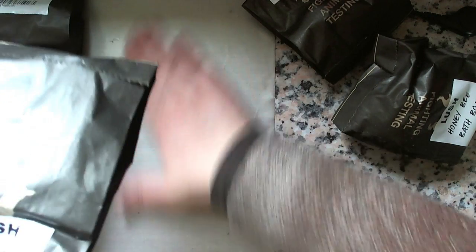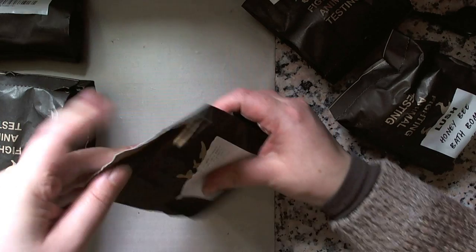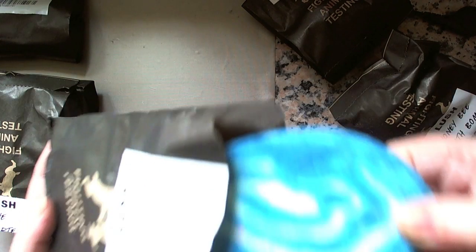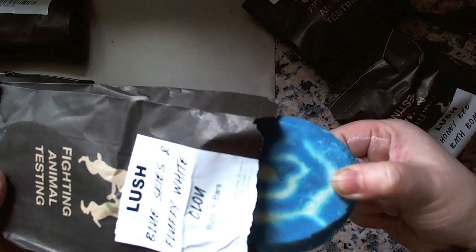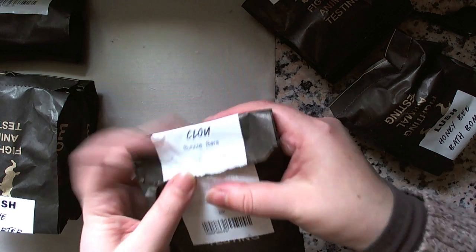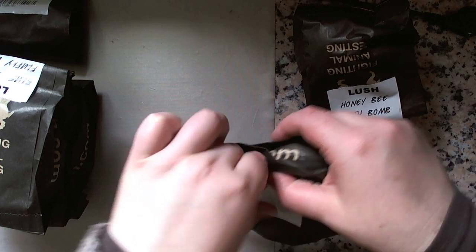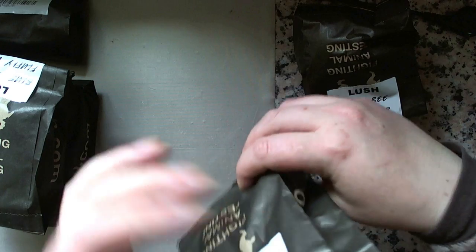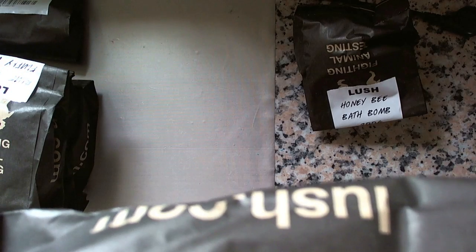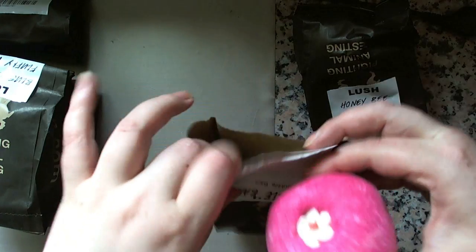This one is new to me — the Blue Skies and Fluffy White Clouds Bubble Bar. It's the blue one. It smells very spicy — like a clovey, warm spice kind of scent. Looking forward to trying that one. The last bubble bar is also new to me: the Creamy Candy Bubble Bar. It looks like a little flower on top. It's very fruity — smells like candy floss. Really looking forward to trying that one.